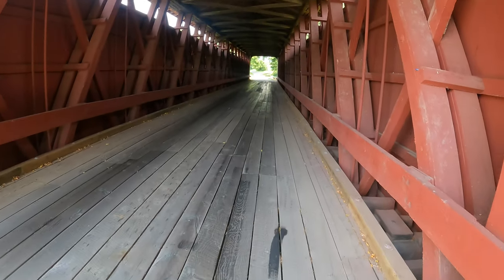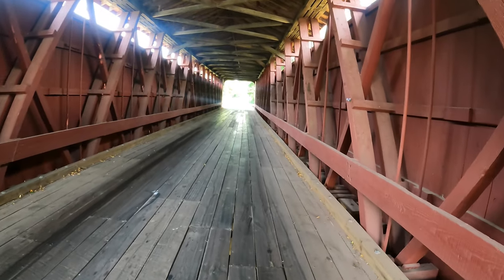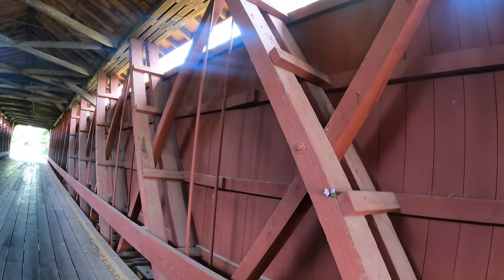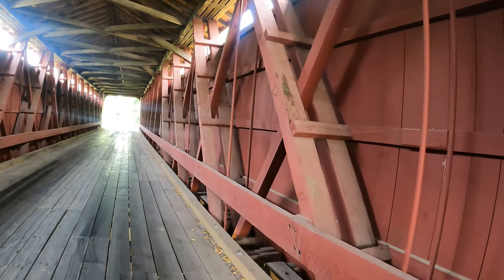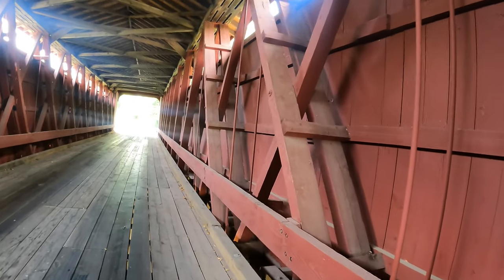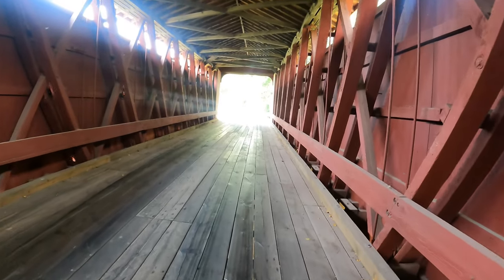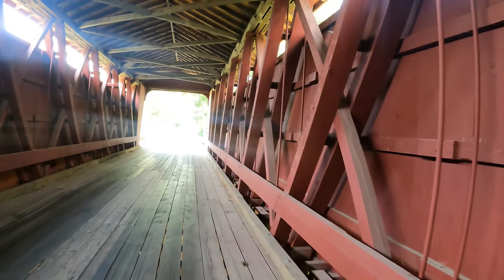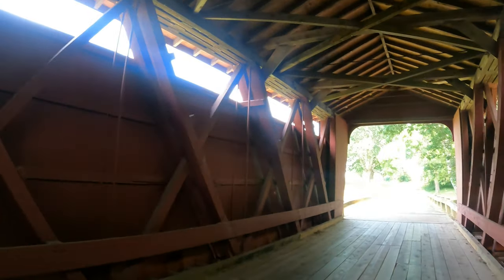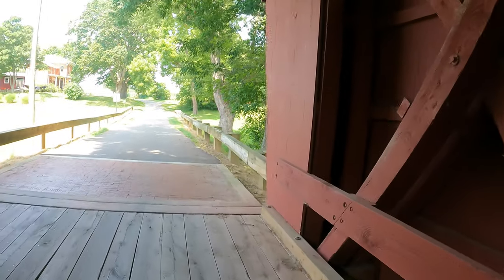This also is a Howe truss covered bridge. For those that don't know what a Howe truss bridge is — it consists of cords, verticals, and diagonal members. The vertical members are in tension and the diagonal members are in compression. It was invented by William Howe in 1840 and this style was widely used in the mid to late 1800s in the building of bridges. This one doesn't seem to have the graffiti, which is good. I don't know why people have to deface nice historic things just to let people know they were here — because most people don't really care.